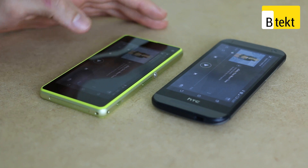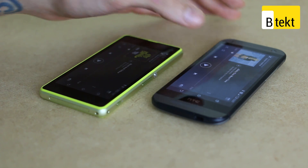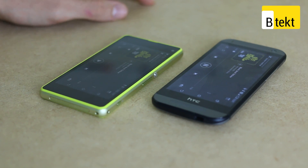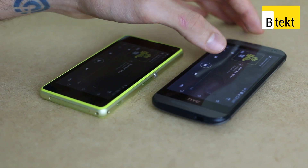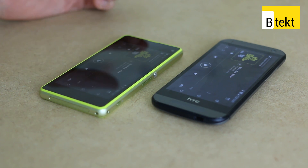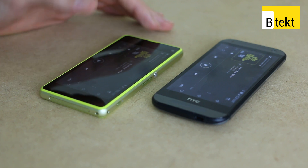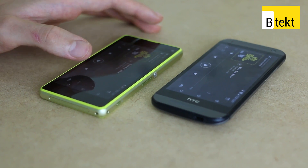Jumping across to the HTC One Mini 2. Again, much of the same — more bass noticeably, more treble, much, much louder. We probably wouldn't want to listen to either device for too long and would want to plug in some external speakers, but the HTC definitely provides a significantly better, louder audio experience.